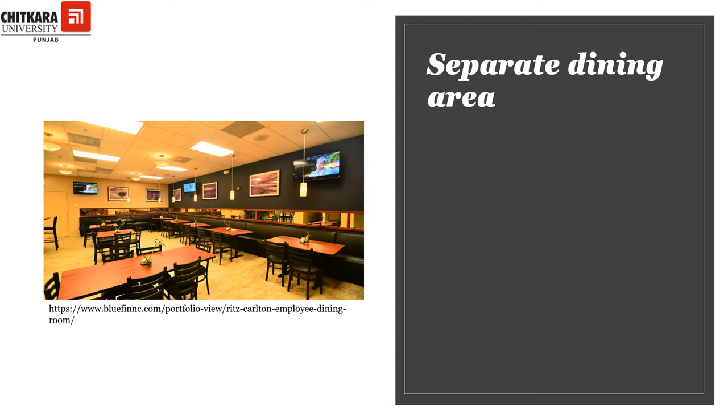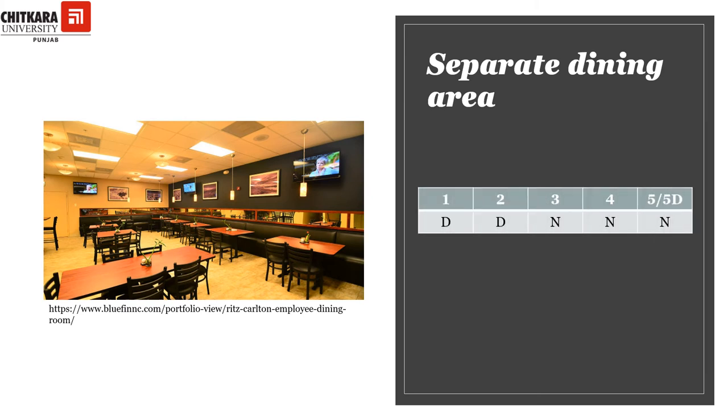The staff of the hotel also gets their tea breaks and meal breaks, and they are not allowed to have meals in the restaurants or anywhere in the back of the house itself, so there are separate dining areas meant to cater to the needs of the staff. It is desirable for one and two-star hotels to have a separate dining area; however, it is necessary for three-star, four-star, five-star, and five-star deluxe hotels to provide this service.